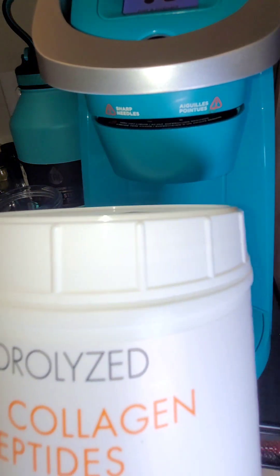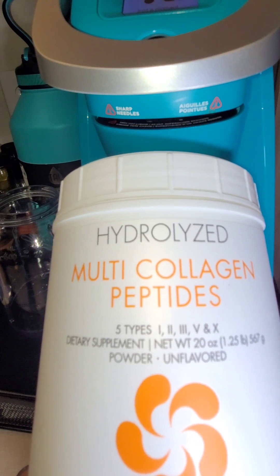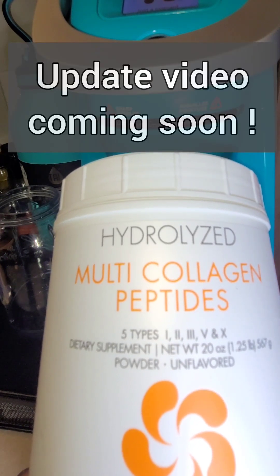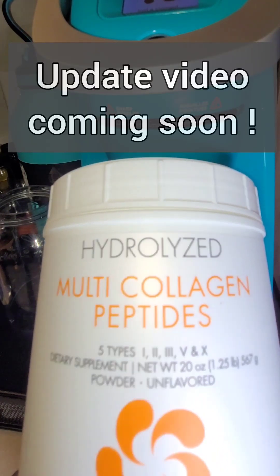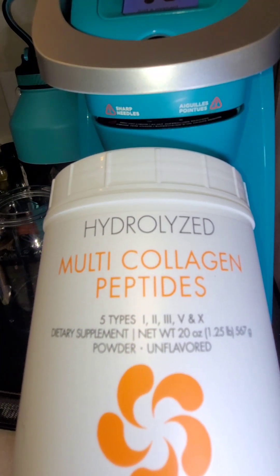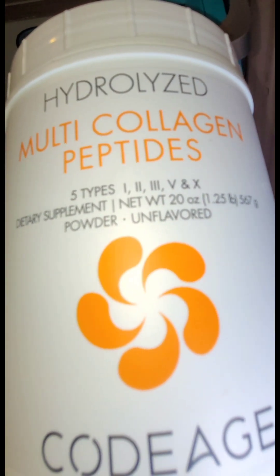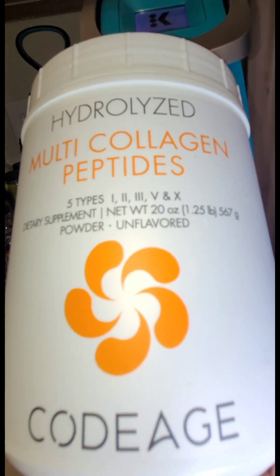First off, here is what I utilize. I got this off BariatricPal. For those of you who don't know, I am almost eight months post vertical sleeve gastrectomy. So in order to get collagen in, I use this. And as you can see, this has five types of collagen in it.